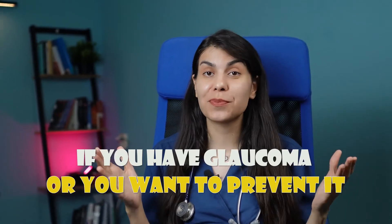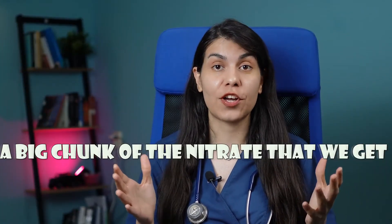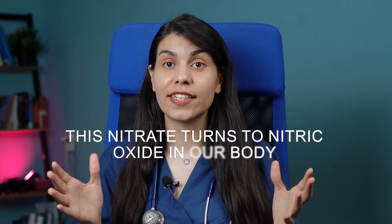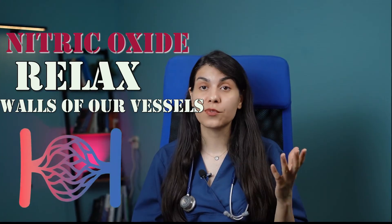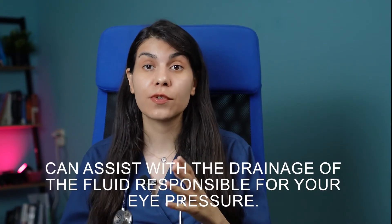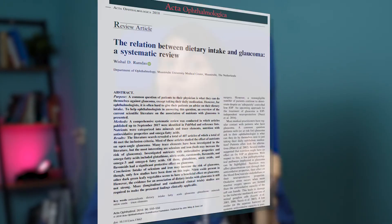You should also eat plenty of fruits and vegetables. If you have glaucoma or want to prevent it, it's really beneficial to take leafy greens like spinach and kale. A big chunk of the nitrate we get comes from leafy greens, and this nitrate turns to nitric oxide in our body. Nitric oxide relaxes the walls of our blood vessels, including the ones in our eyes, which can improve blood flow and assist with the drainage of fluid responsible for eye pressure.